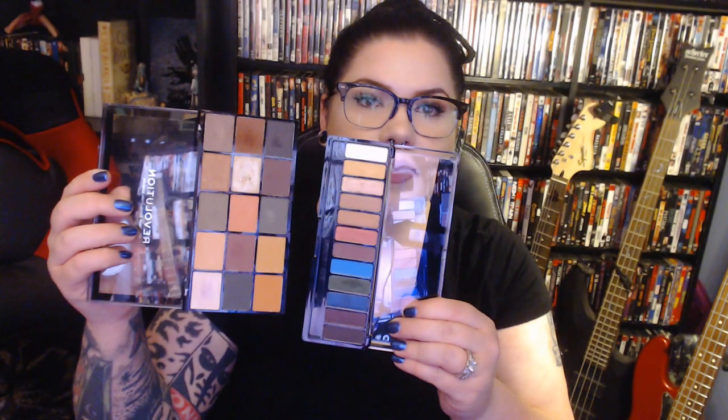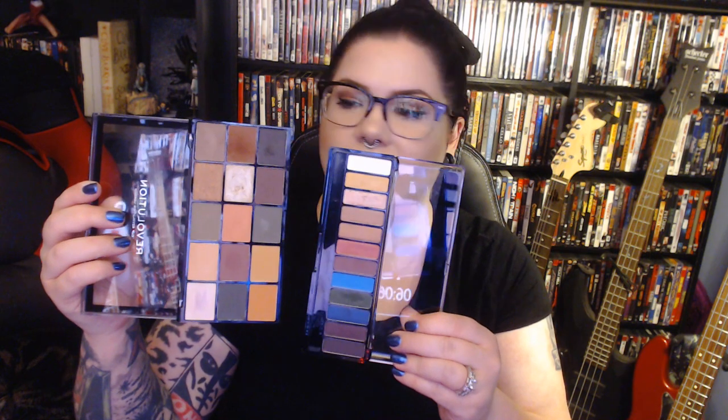And these pan sizes are decently big. I'm going to open up the Rimmel one just to compare — the Rimmel one also came with one of these dual-ended brushes that I actually used for my nail powder. But just to compare the pan sizes here, this is a lot of bang for your buck. Even if the shimmery foiled shades are kind of crappy, you're still getting a lot of shadow for $7.